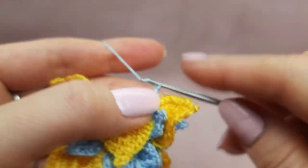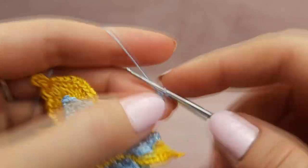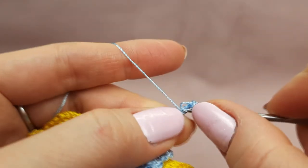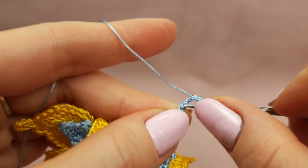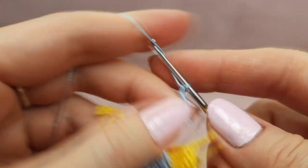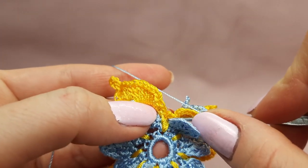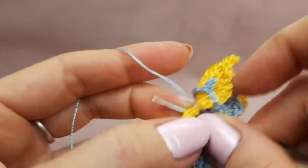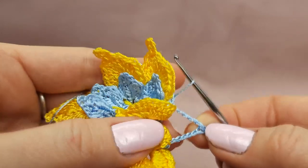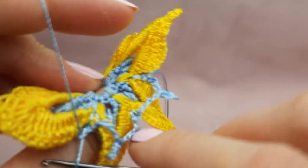Continue repeating the same: six chain loops, catch the last chain, make five chain loops, finish the picot, then six chain loops to move down. Behind the yellow petal go and join here where we have single crochet stitches, and make a single crochet. Repeat this pattern — six chain loops, picot, and six chain loops — eight times in total.